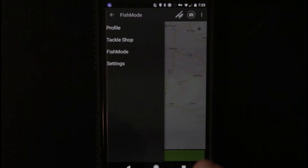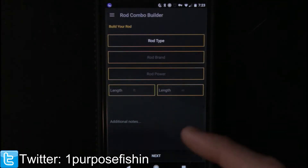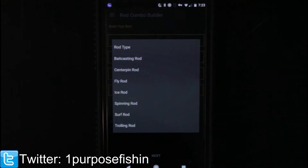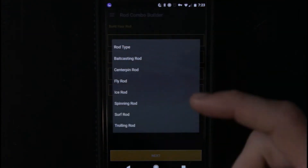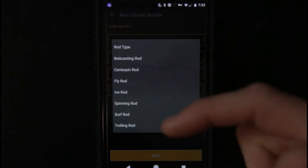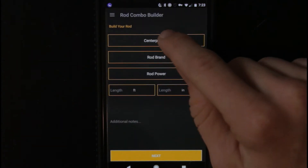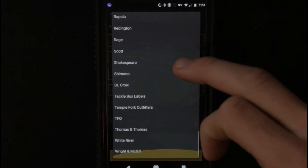Let's go over to the tackle shop right here. Now I've already created one rod here, but I'm going to go ahead and add another rod combo. So what you do is you pick your rod type — you've got bait casting rod, bait casting center pin, fly rod, ice rod, spinning rod, surf rod, trolling rod. I have a bait casting rod. Rod brand — tons of brands to choose from.